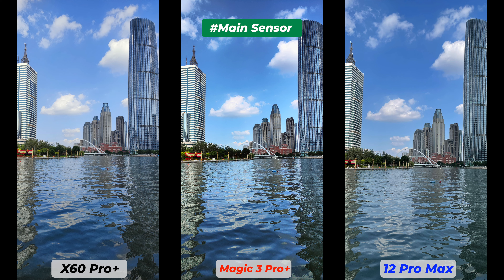Both the Vivo X60 Pro Plus and Honor Magic 3 Pro Plus have great zoom capabilities. There are two differentiating factors: the lens and the size of the sensor with pixel count. All three smartphones' telephoto sensors have optical image stabilization.